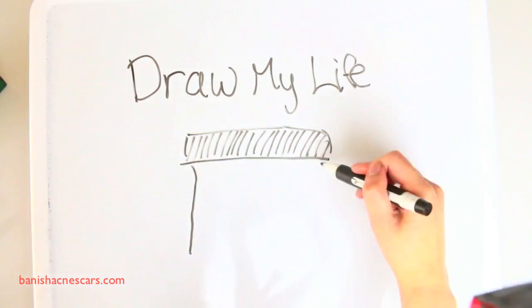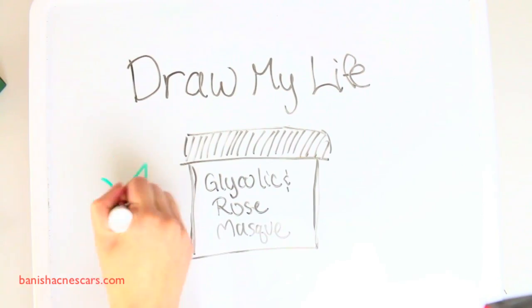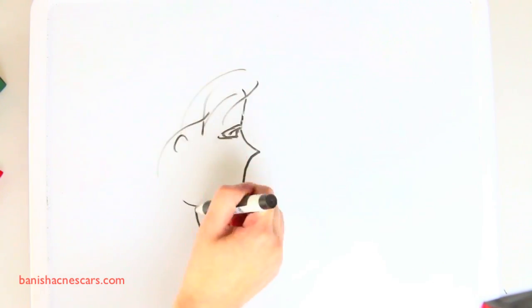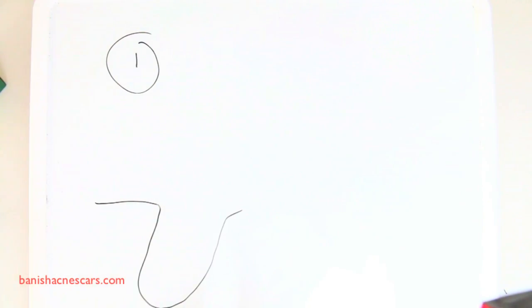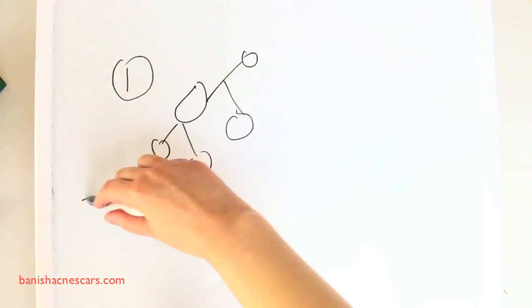If you aren't using products that have some kind of alpha hydroxy acid in them for your skincare, you should definitely consider it. Glycolic acid is one of the best masks to use if you have issues with hyperpigmentation and acne, because it's the most effective acid for those issues, plus it can improve your skin texture overall. Here are a few facts about why glycolic acid is the best alpha hydroxy acid for skincare.